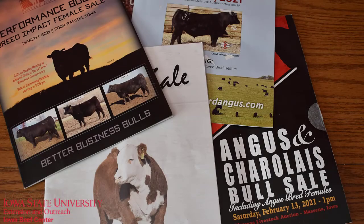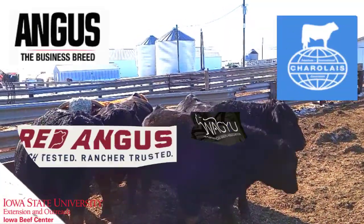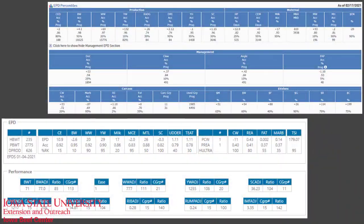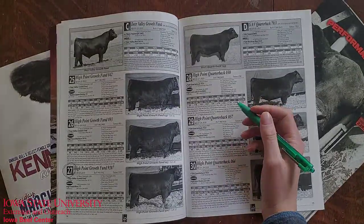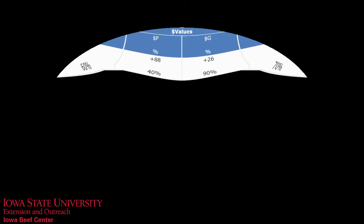If you notice, we haven't said anything about bull breed up to this point. Hopefully the series of five questions have given you an indication of which bull breed best fits the questions you answered. For many breeds, there's over 20 columns of information to sort through. Some or all may show up in the bull sale catalog, but breed associations have done a good job of trying to simplify the process by putting together dollar indexes.